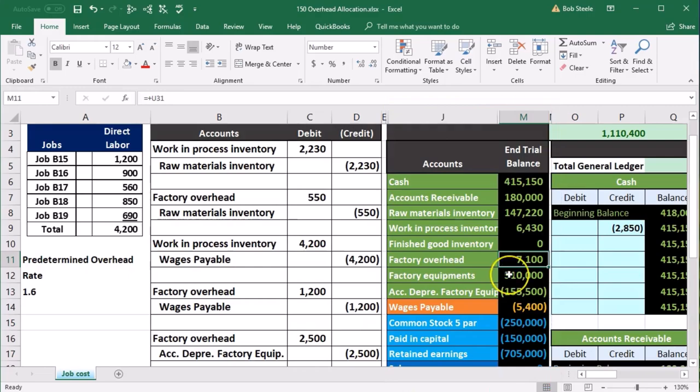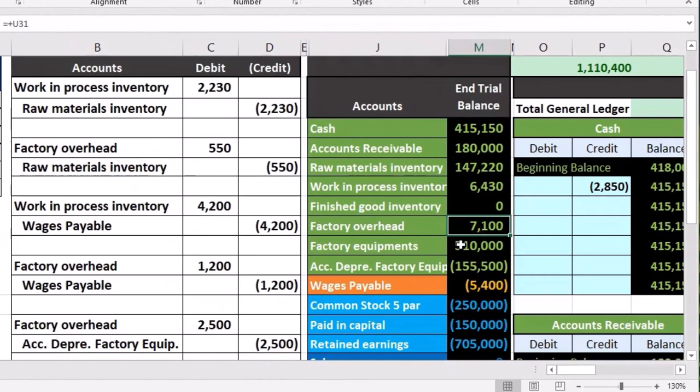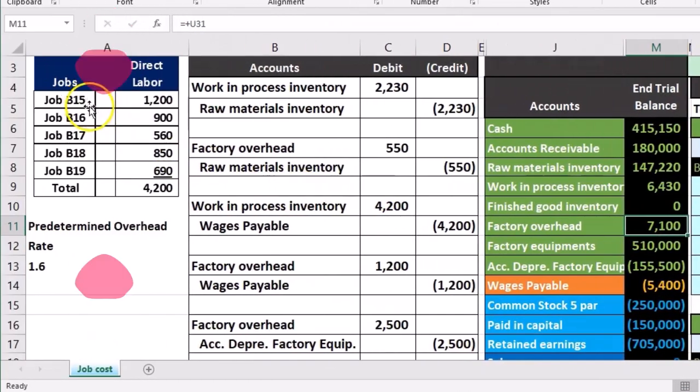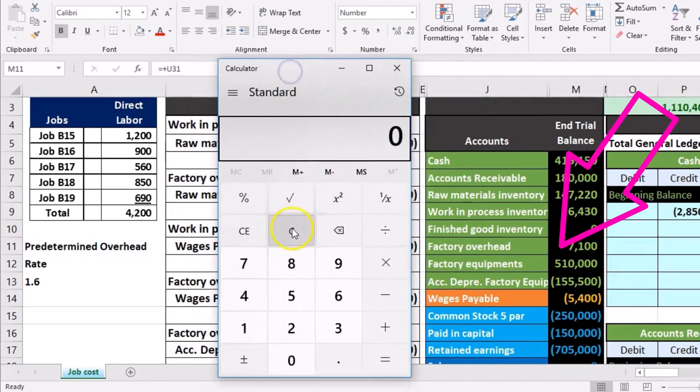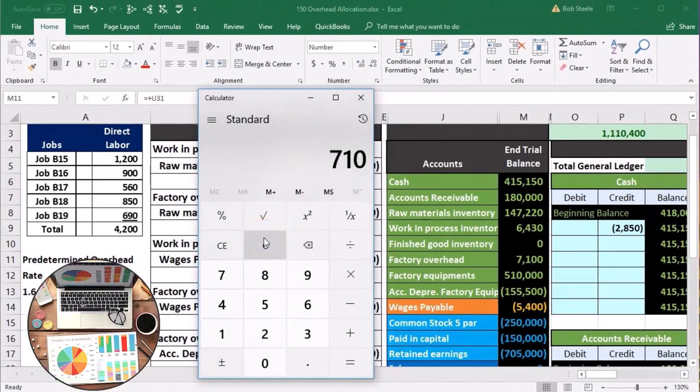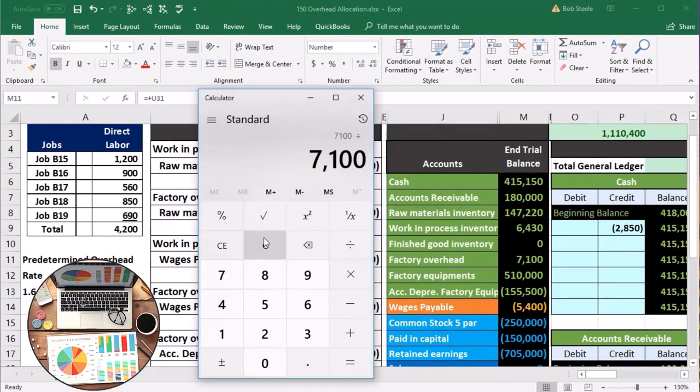Our problem is to apply this $7,100 to these five jobs. If that was our task, you might say: we have $7,100 and five jobs, so divide by five and apply $1,420 to each. And that's true. But there are a couple of problems with that, however.